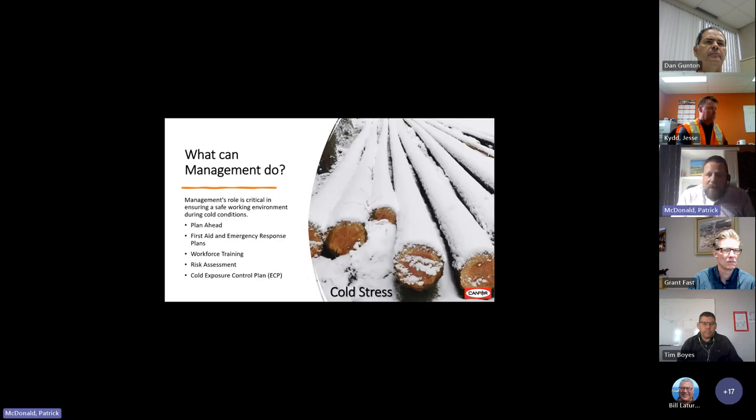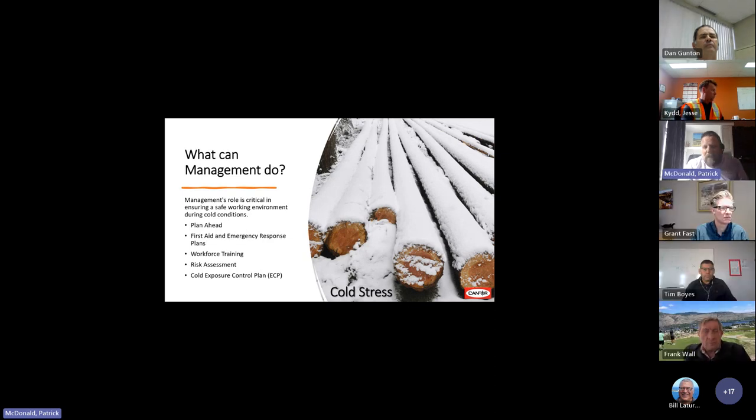What can management do? Management's role is critical in ensuring a safe working environment during cold conditions. Plan ahead — assign maintenance to ensure insulated doors and functioning heaters. Include cold-related injury procedures in first aid and emergency response plans. Support workforce training to equip employees with the knowledge to stay safe. Conduct a risk assessment considering all relevant factors: work activities and clothing worn by employees. Create a cold exposure control plan outlining control strategies and responsibilities for management, supervisors, employees, and contractors.